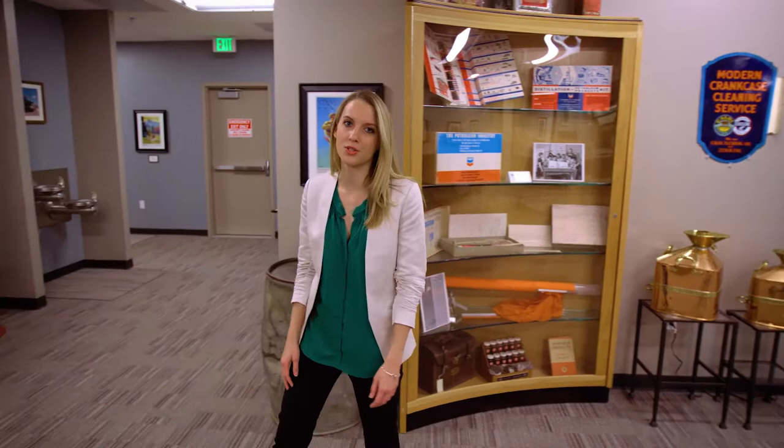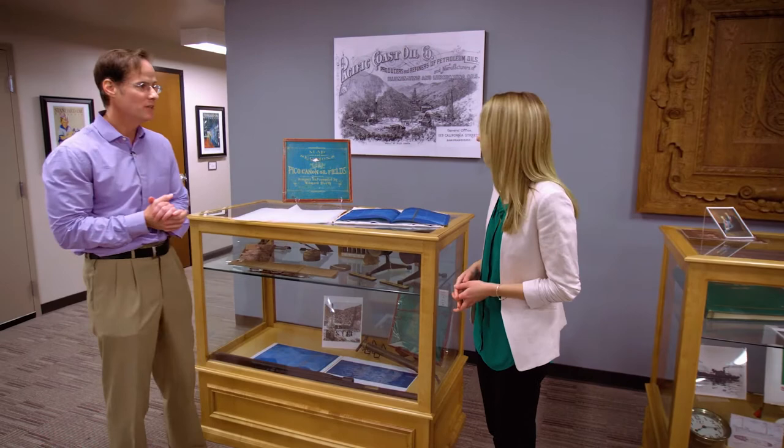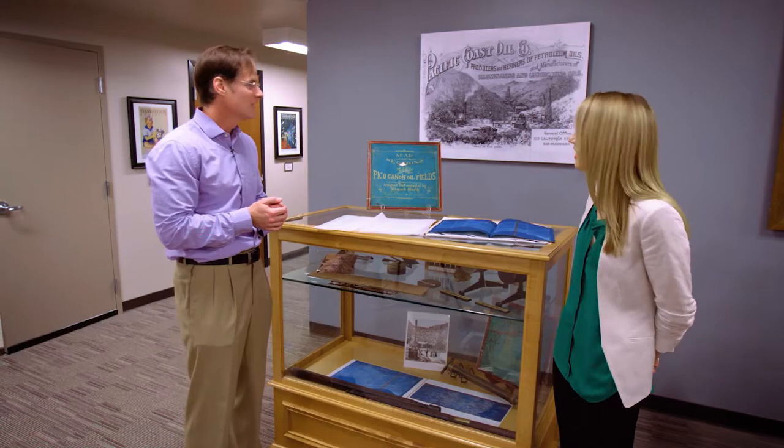Hi, everyone. I'm Katie Lowick with the social media team, and today we're going to be doing a live tour of the Chevron Archive. Join me to meet John Harper, our Chevron historian, and the team of archivists that he works with to preserve all of this history that we're going to be seeing today. It's a treasure trove of information that traces the company's evolution from the 19th century to the present.